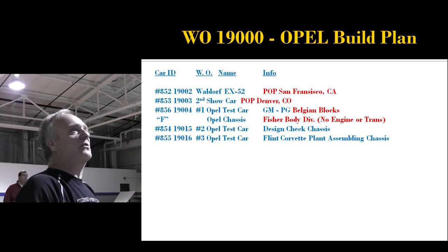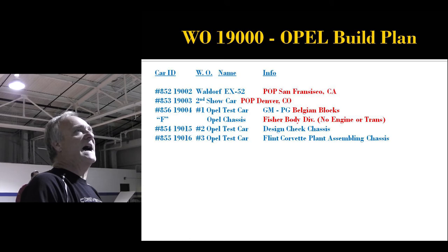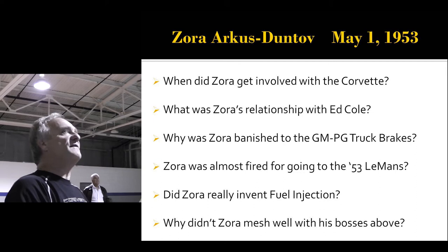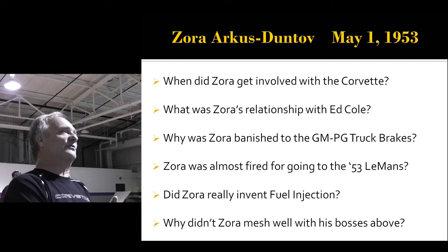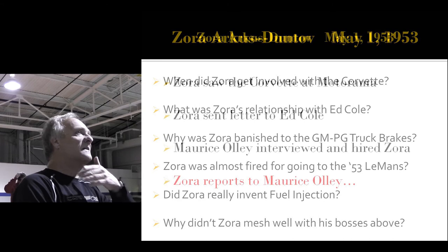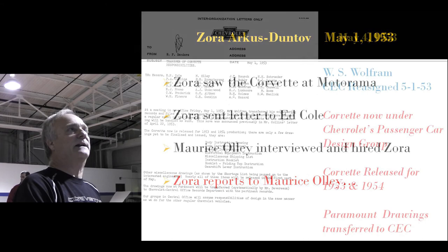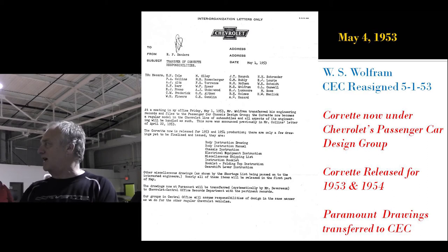Car 856 is now being tested across the Belgian blocks. Fisher Body now has their chassis but no engine and no transmission. Zora Arkus-Duntov hired in on May 1st — after seeing the Corvette at the Motorama and writing a letter to Ed Cole. Cole had Ollie interview him and hired him on the spot. On May 4th, Corvette was approved for production. The plan was to take all work away from Paramount Engineering — the car was done — and give each little piece to each Chevrolet engineer. But 600 engineers revolted; they were simply too busy. So Paramount really didn't get out of the work.